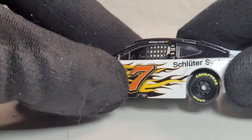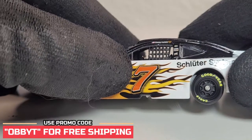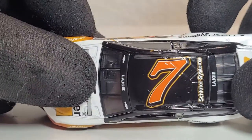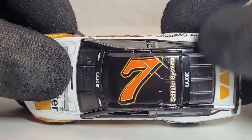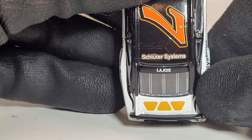Does this number 7 kind of remind you of the Furniture Row 78? It kind of does — it has like the same coloring. Especially on top it definitely looks like a Furniture Row car; just remove that orange outline and put an 8 right there, and there's your Furniture Row car. And I just realized that's the Schüttler logo right there on the back — okay, that's a trapezoid, I believe.